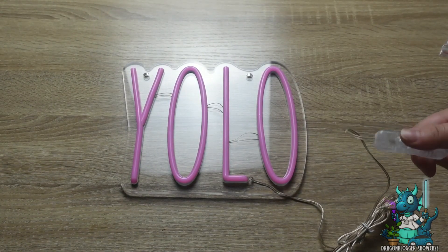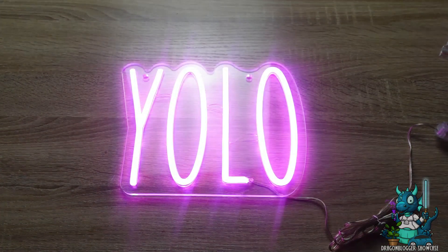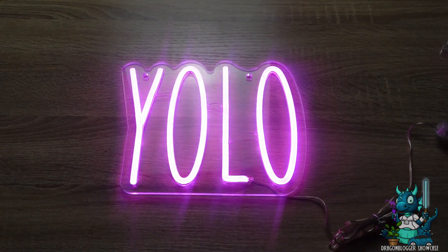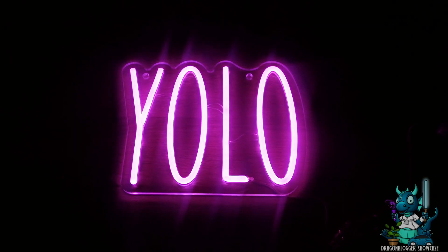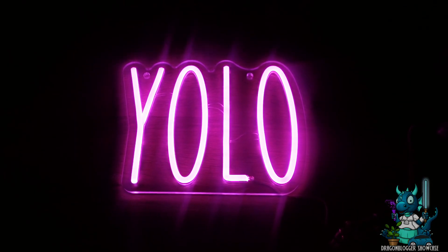You cannot find another better neon light on Amazon if you try — this thing is absolutely fantastic. You can just see how bright it is. So if you're looking for a really awesome YOLO neon sign, this is definitely one to check out.